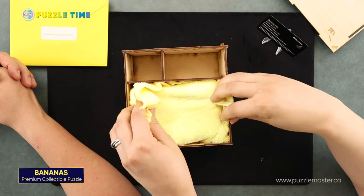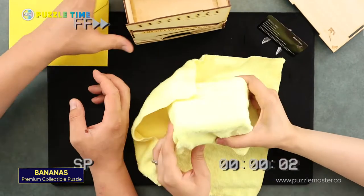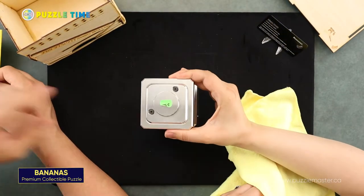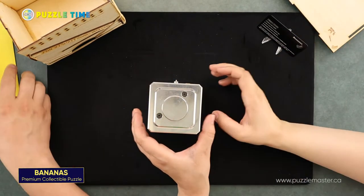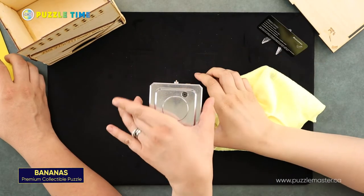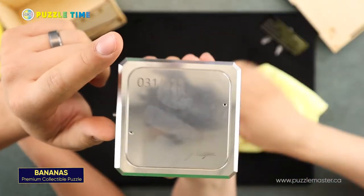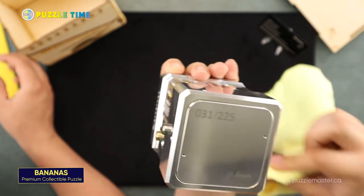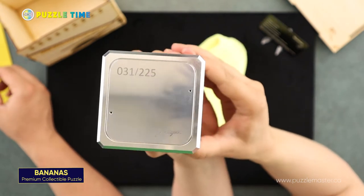When I first saw the pictures, I thought it would be super big, but it's pretty big. This is number 31 — and that's the numbered edition. Only 225 were made. You can see the number right there on the bottom — should have cleaned off the fingerprints first.